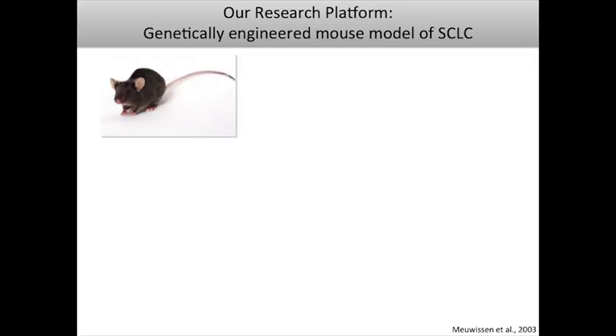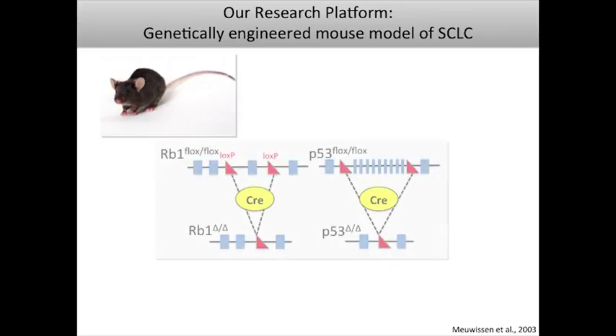Our research platform is a genetically engineered mouse model of small cell lung cancer. These animals carry LoxP, or floxed, alleles of two key tumor suppressor genes, RB1 and P53 — a model originally developed by the Burns Lab about 10 years ago. These floxed alleles are fully functional in every cell of the animal until we introduce a Cre recombinase, which acts on these LoxP sites to delete key portions of these genes and leave them in an inactive form.